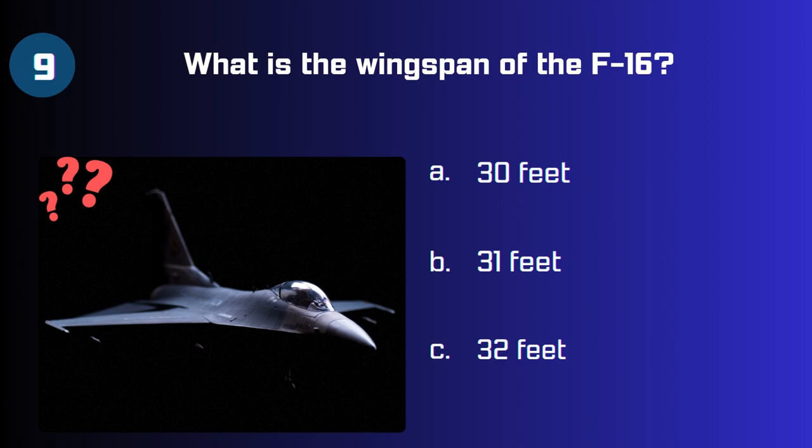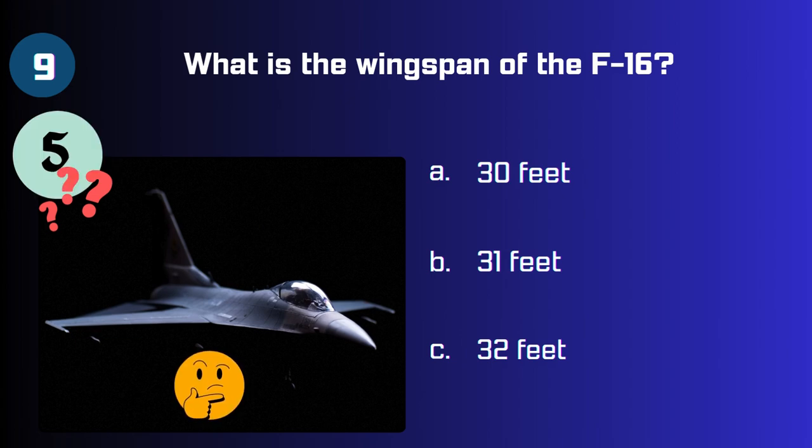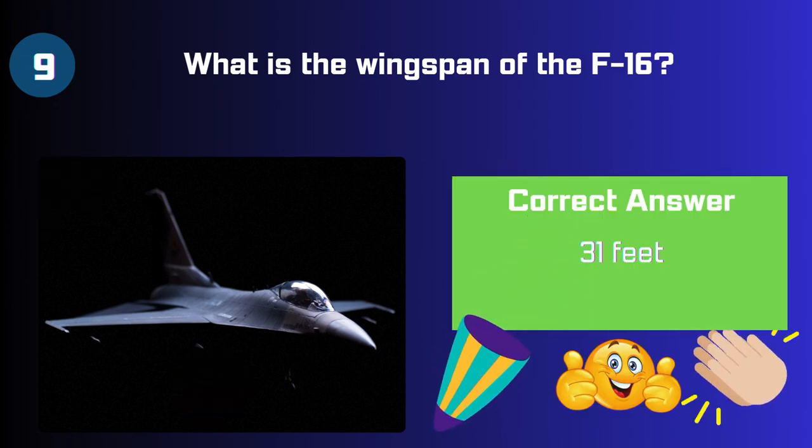Ninth, what is the wingspan of the F-16? 30 feet, 31 feet, or 32 feet? The answer is 31 feet.